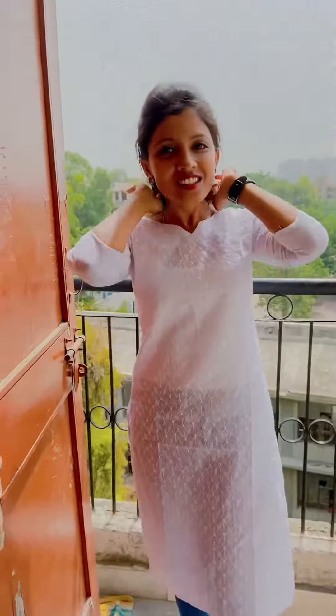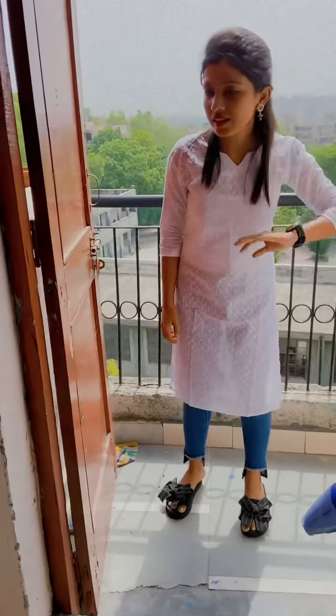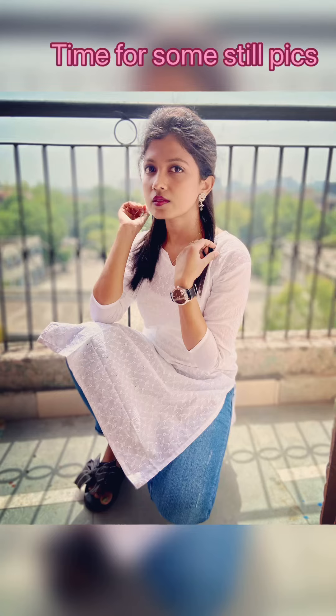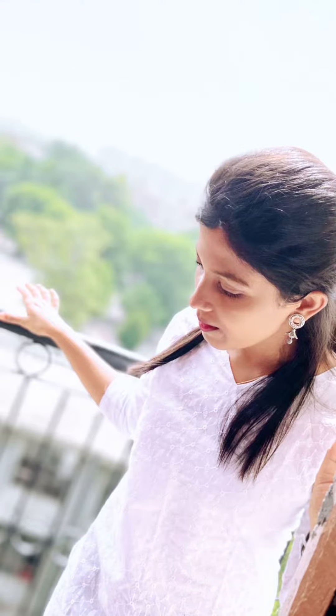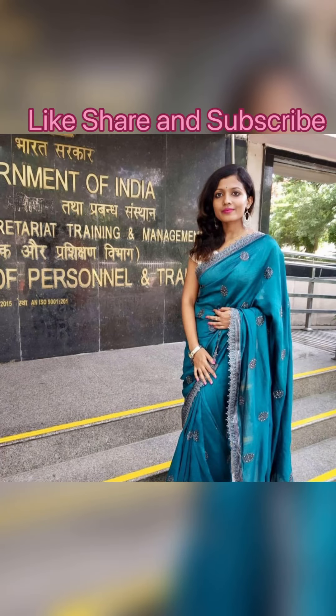White is always good for summer. This is a very minimal and casual look for the office and for daily wear as well. Because of the COVID situation, we only go three days to the office, so this is it for today. And here's a bonus for you — ab toh like, share, and subscribe karo!